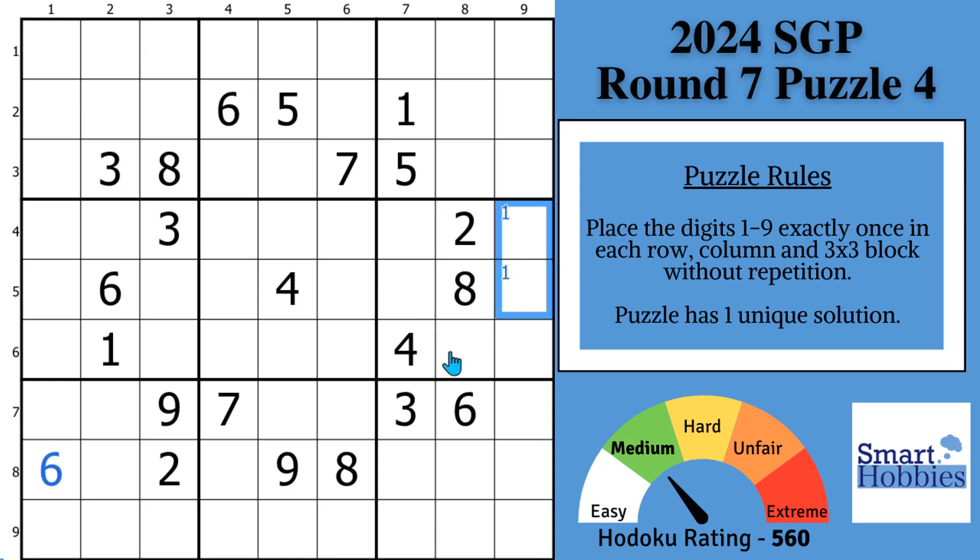A pointing pair means that a 1 cannot be anywhere else outside the block in this column. Because if you put a 1 here, here, or here, you'd have no place to put a 1 in block 6. So we can use that information plus this 1 to make Snyder 1s in block 9. There are no Snyder marks you can make with the 2s in block 9, but for these cells here, you can do Snyder markings with the 2s as a pointing pair, just like with the 1s.